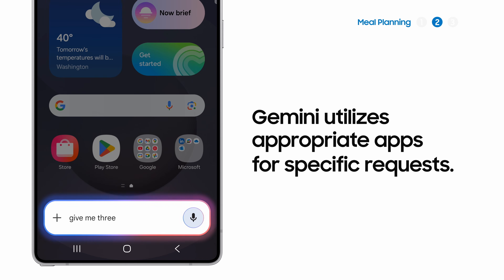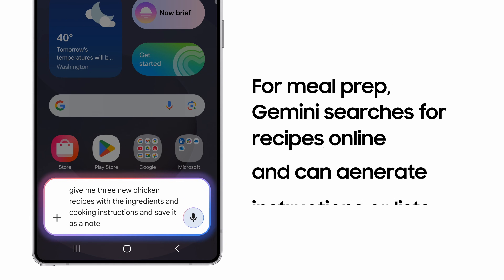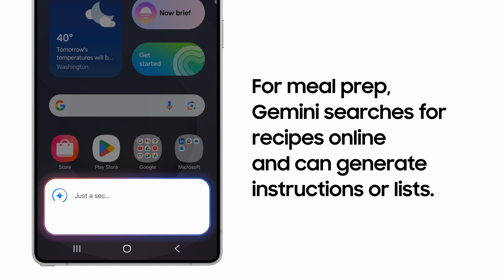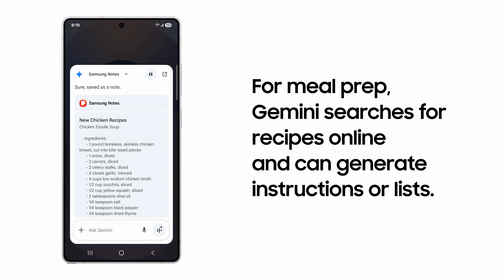Give me three new chicken recipes with the ingredients and cooking instructions and save it as a note. No need to scribble down a grocery list for dinner. Gemini can search and find healthier recipes from the internet with ingredients and cooking instructions and save it as a note.